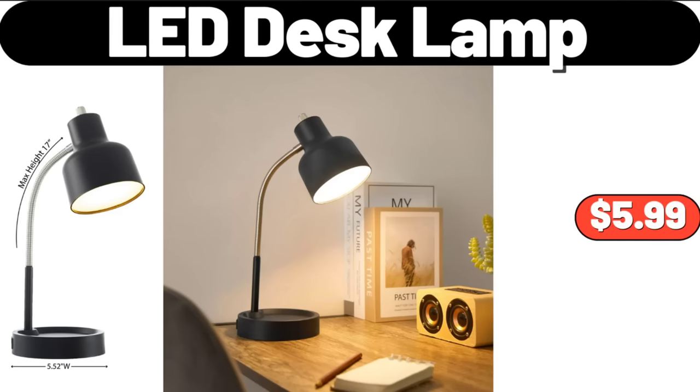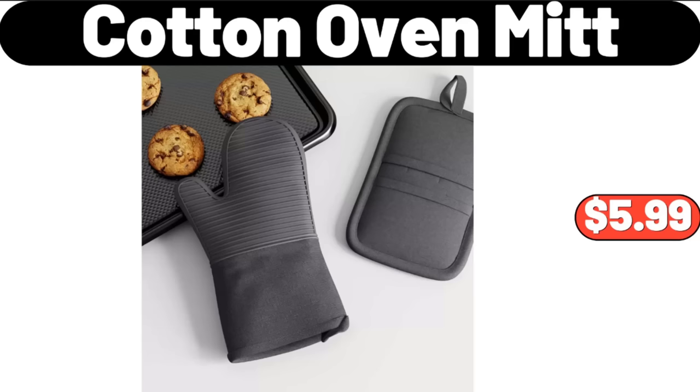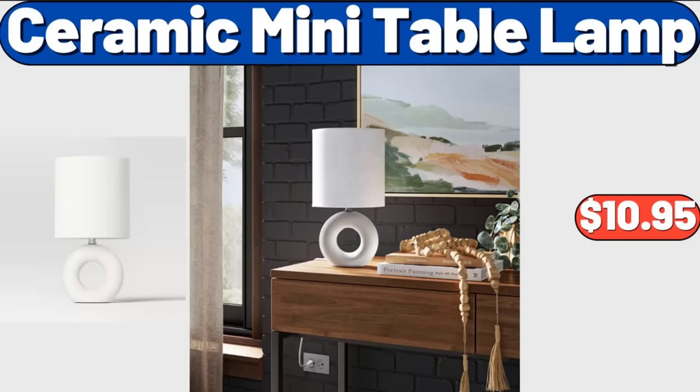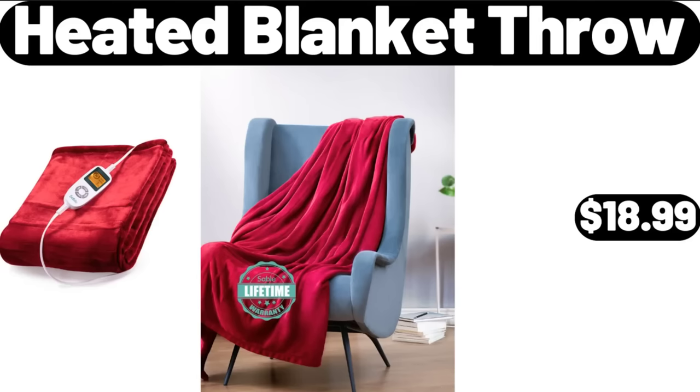LED Desk Lamp, $5.99. Cotton Oven Mitt, $5.99. Huntington Home Decorative Wall Shelf, $14.99. Ceramic Mini Table Lamp, $10.95. Heated Blanket Throw, $18.99.